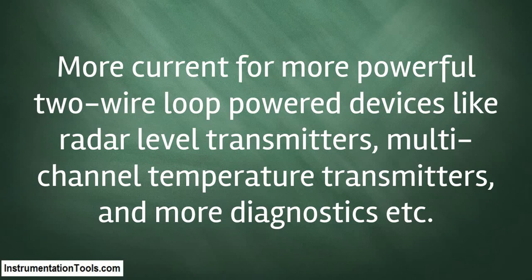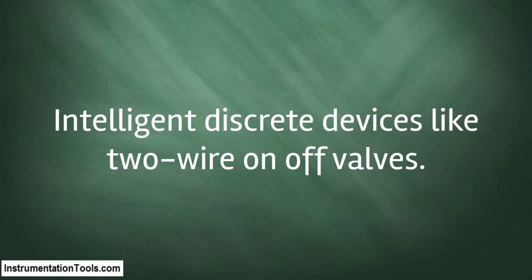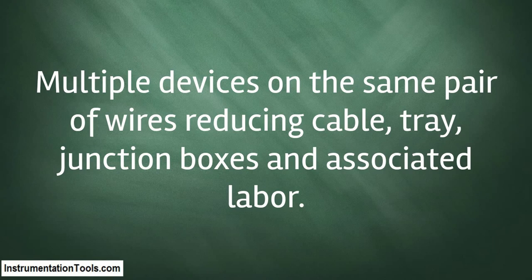Balanced non-grounded signal with high amplitude for noise immunity, supporting intelligent discrete devices like two-wire on/off valves. Multiple devices on the same pair of wires, reducing cable tray, junction boxes, and associated labor.